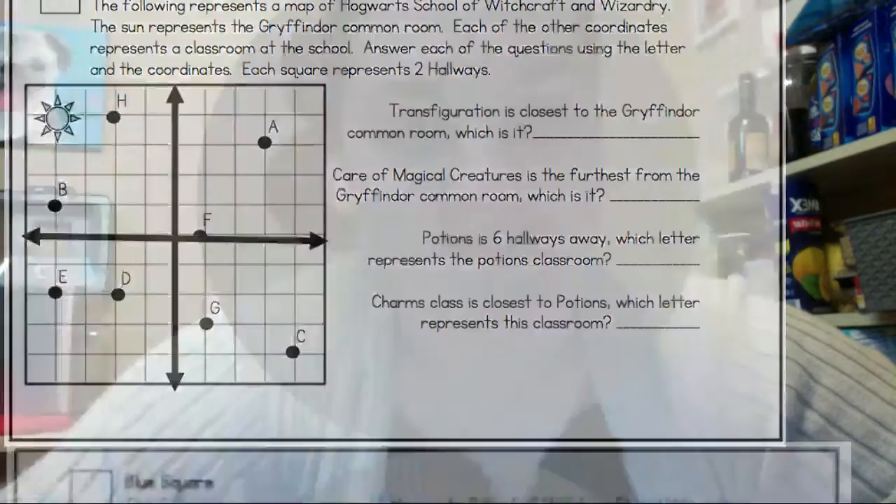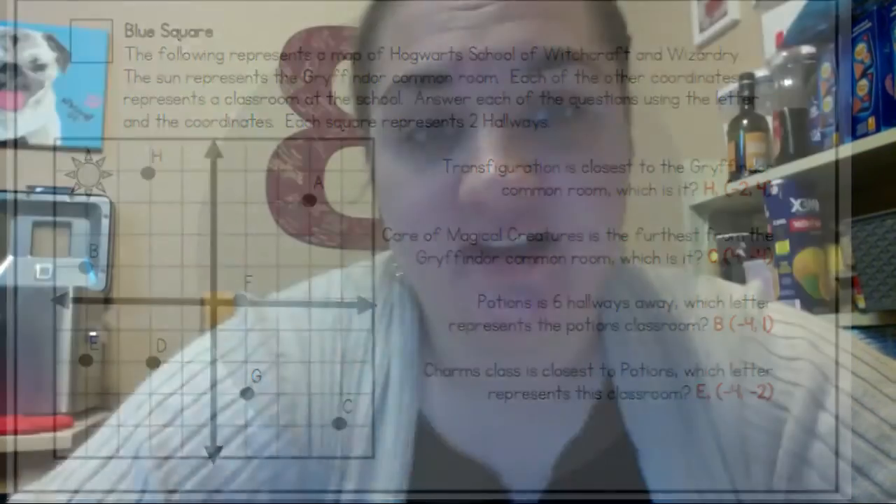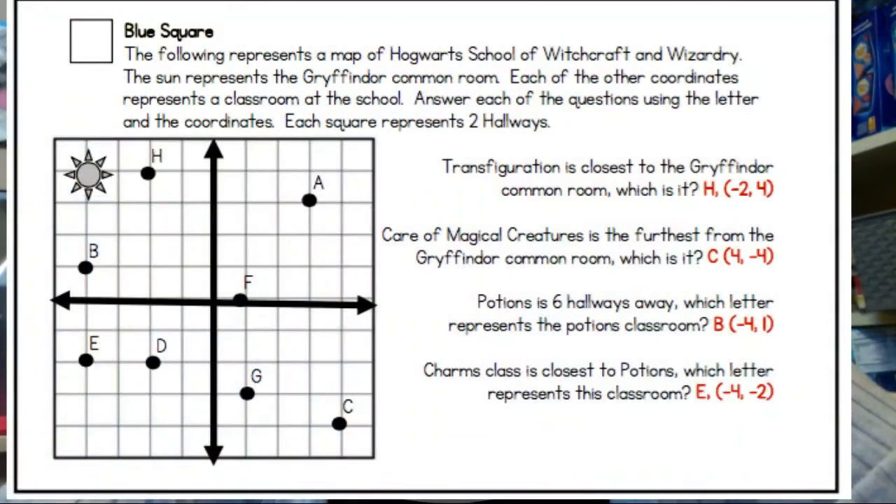Let's take a look at those answers. It also wants you to put the coordinates. Remember an ordered pair has two numbers — the first tells me left and right because it's my x-coordinate, and the second tells me up and down. So number one is H at negative two, four. Number two is C at four, negative four. Number three is B at negative four, one. And number four is E at negative four, negative two.